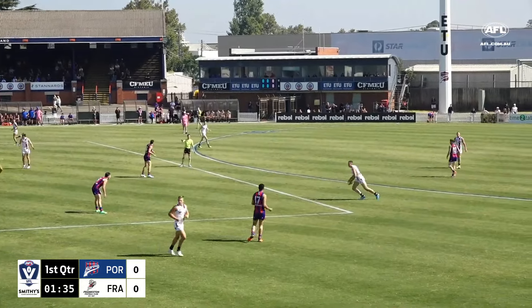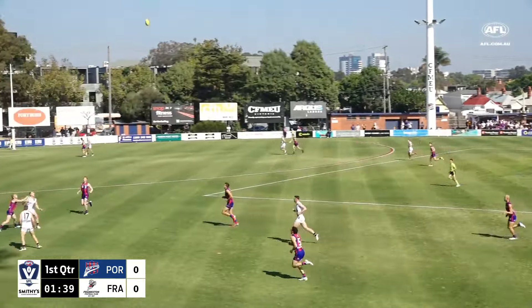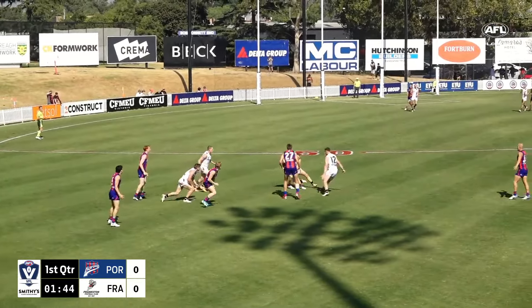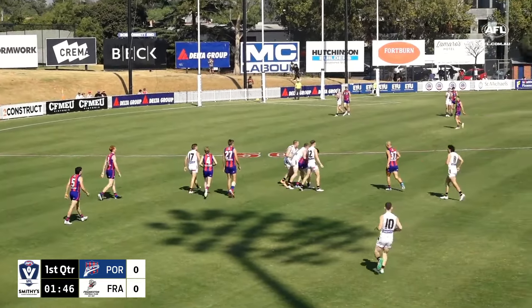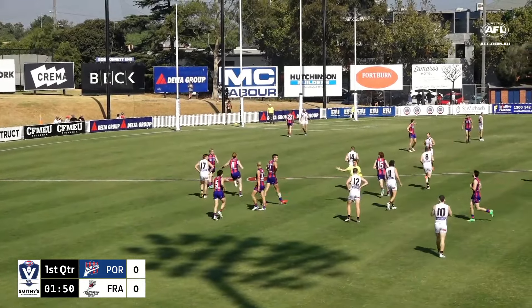Tackle just needed to be held — he just let him free. That's a long high kick, not much happening inside 50 for the Dolphins. At the bottom of that pack was Burke for Frankston, and Rankin there again just gathering some early footy.